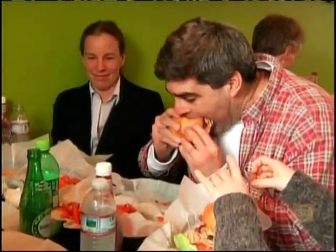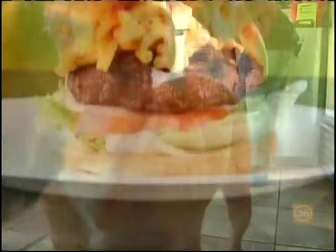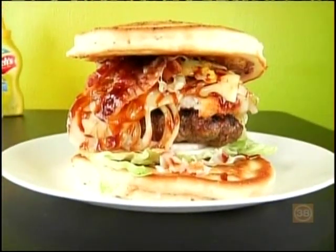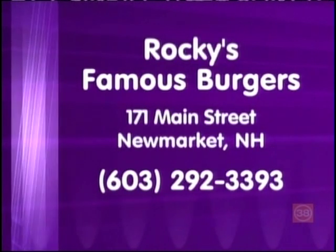So stop in and chow down, because Rocky's is one doghouse you'll be happy to visit. And it's a Phantom Gourmet Hidden Jewel. Rocky's Famous Burgers is at 171 Main Street in New Market, New Hampshire.